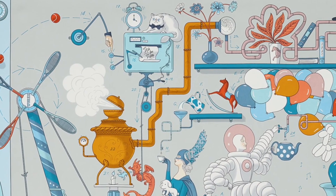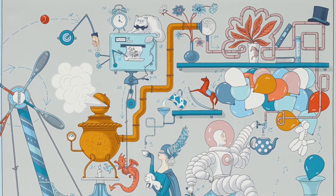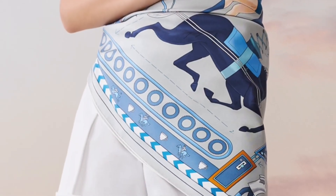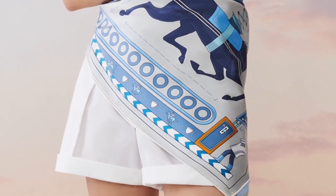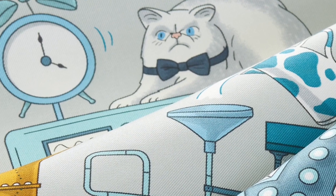Every inch of the scarf offers the possibility of something different — whether a pattern, texture, or color. That, plus the colorways, contrast hems, and of course the artist himself, this looks like a future grail to me.